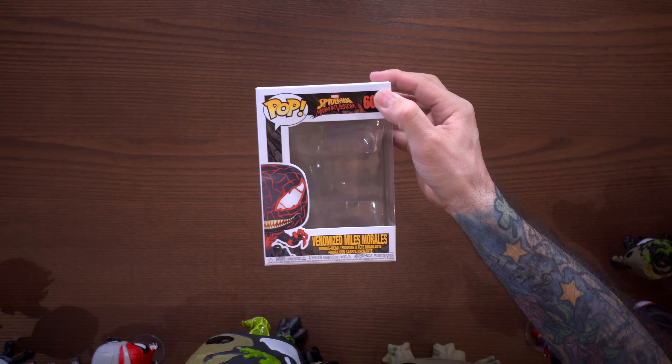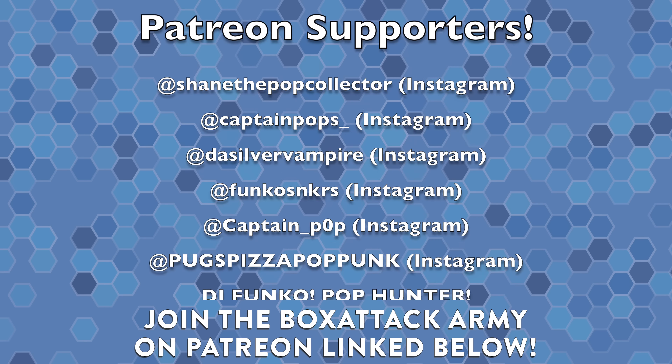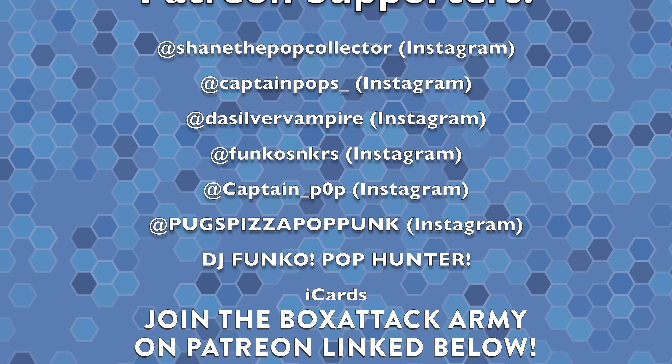So that's the full new Venomized line — the classic Venom pops and the Spider-Man Maximum Venom pops. I think they're all pretty awesome. My top three favorites are Spider-Man, Miles Morales, and the 10-inch Groot. Let me know your favorites in the comments below. I hope you enjoyed this unboxing and review — leave the video a thumbs up, subscribe, and hit the notification bell for future videos. Big shout out to everyone on Patreon — part of the Box Attack Army — I send them pops from my collection every month. Thank you so much for all the support. This has been Box Attack, I'm Dom — catch you later.